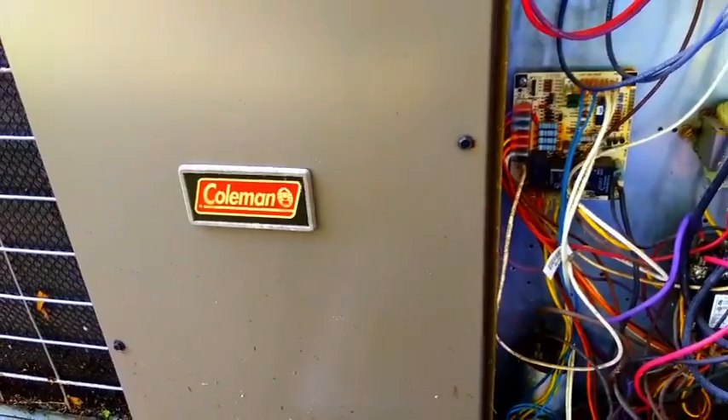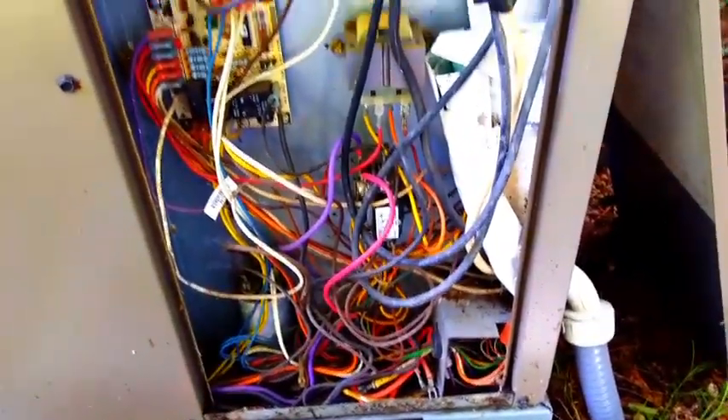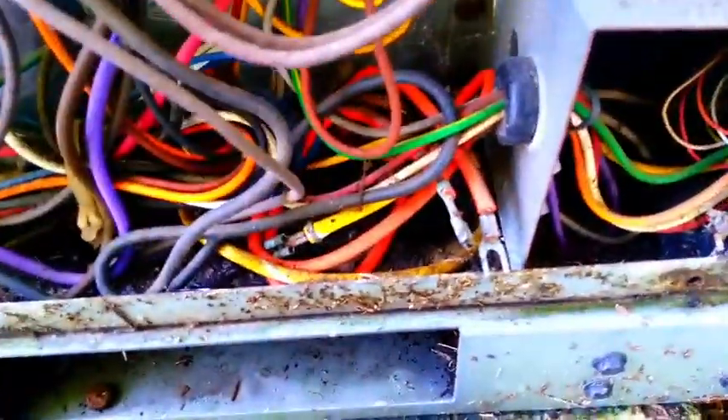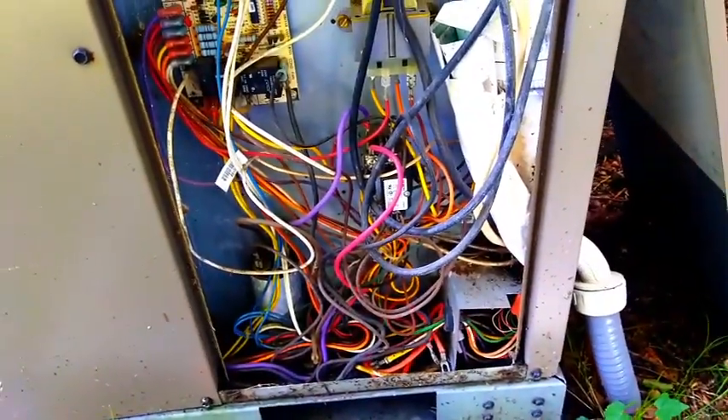We're looking at a Coleman — first time I've ever worked on a unit like this particular one. The blower is running, I can hear that, but nothing else is happening. So I'm investigating it to make sure we have the right amount of power. There's a whole bunch of wires sitting loose down here. We'll check our run capacitor — might be blind — and look to see if we're getting a signal at the contactor. All that good stuff.